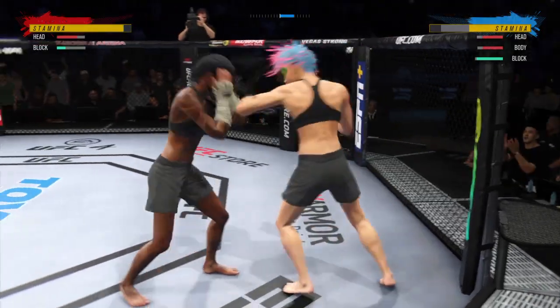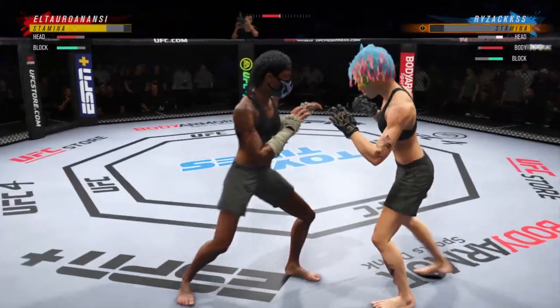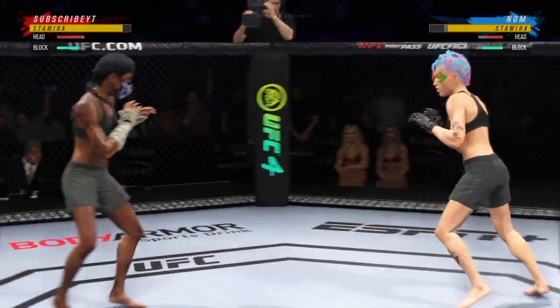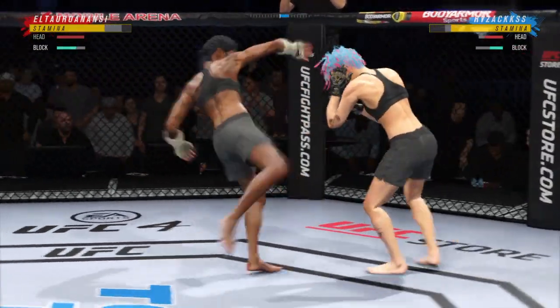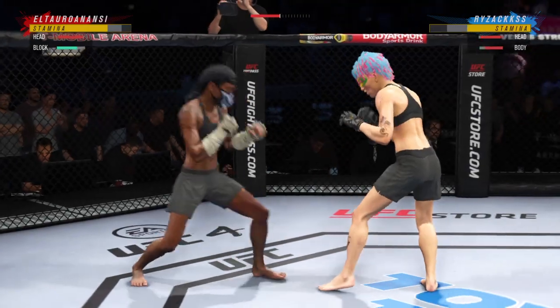Big left hook there. Elbow. She is such a diverse striker that that big strike landed, and it looks like she's going to finish this fight. Beautiful body kick. Great punch landing with so much power.